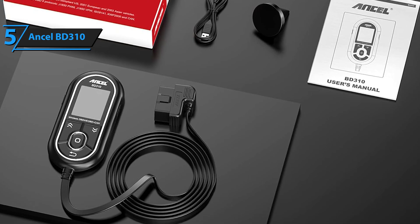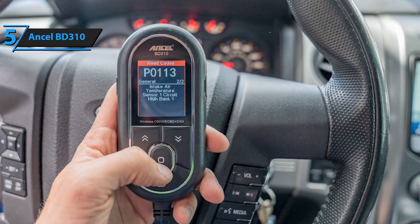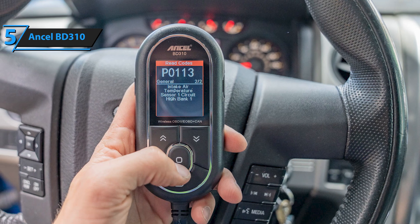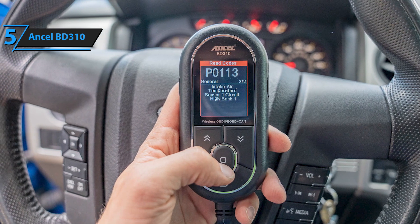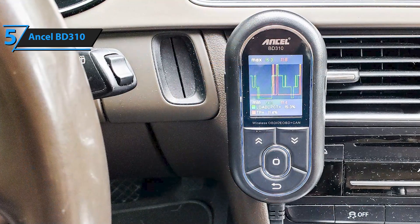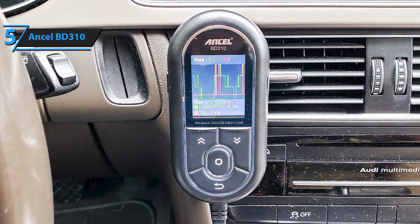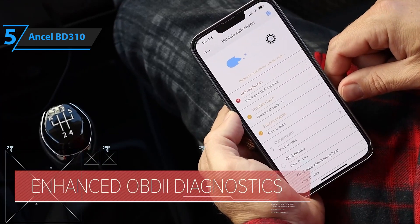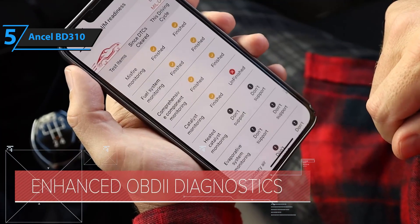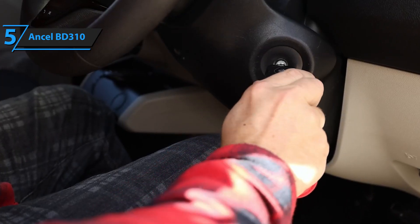The app interface is compatible with both iOS and Android devices, offering flexibility for all users. While it doesn't include more advanced diagnostic features like ABS or transmission error detection, it excels in delivering fast, reliable data for everyday drivers. Its simplicity also makes it ideal for first-time users who may feel intimidated by more complex devices. For under $50, the Ancel BD31 is a steal.